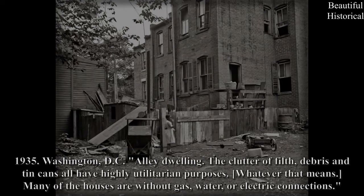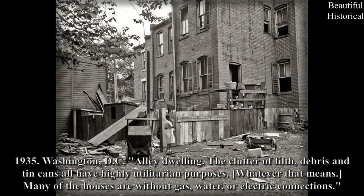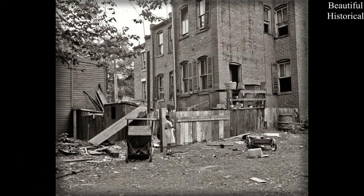1935, Washington, D.C. — Alley Dwelling. The clutter of filth, debris, and tin cans all have highly utilitarian purposes — whatever that means. Many of the houses are without gas, water, or electric connections.